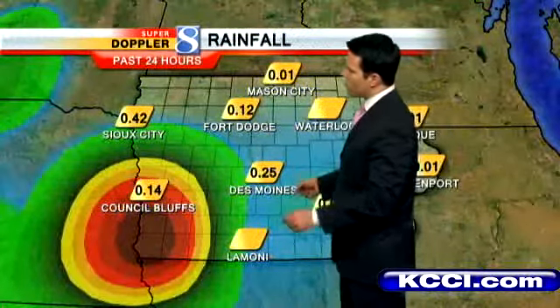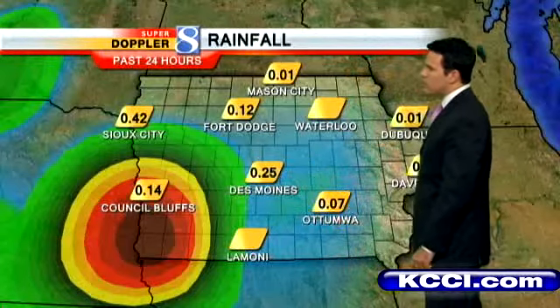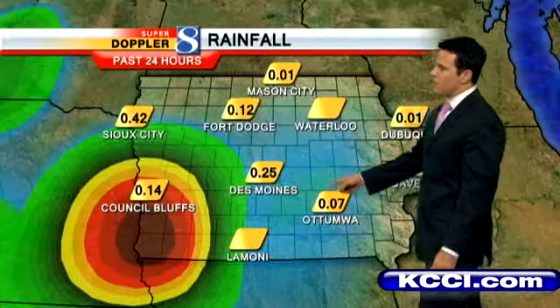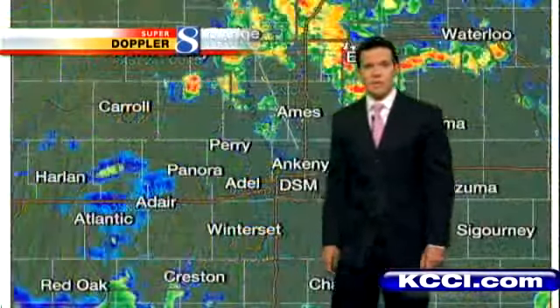Here are some rainfall totals across the state. About a quarter of an inch of rain here in the bucket in Des Moines, generally since about midnight — I think we picked up most of that. Seven hundredths of an inch or so in Atomway, about twelve hundredths of an inch in Fort Dodge.